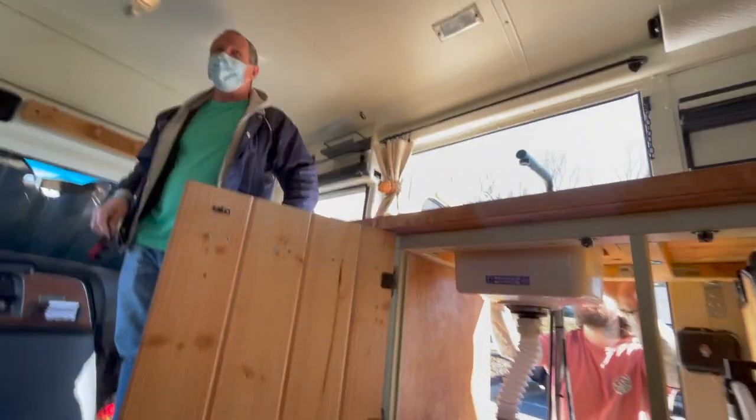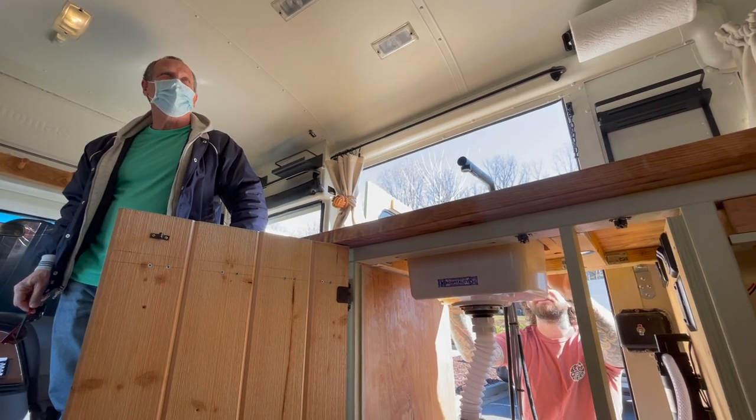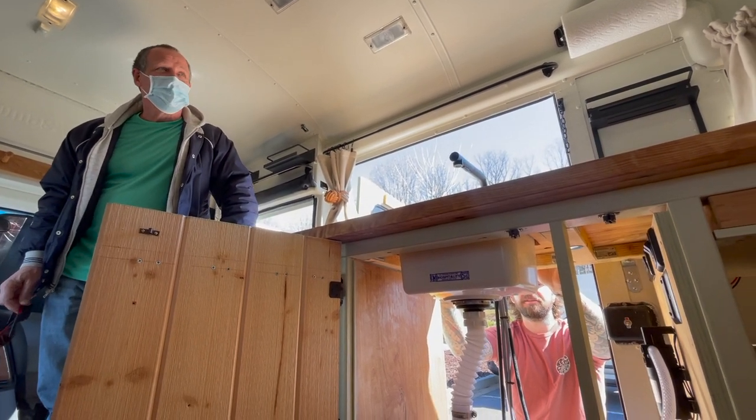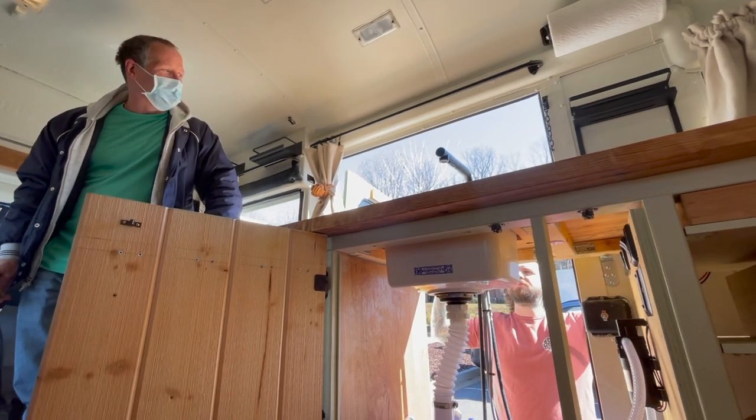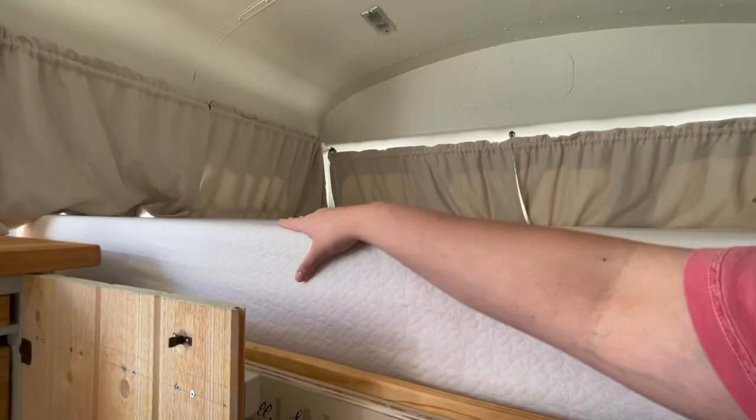They don't have an escape hatch. No escape hatch. Yeah, the escape hatch goes this way because they have the two big doors. And it was a 1987 — I don't think they were like... I'll leave it.